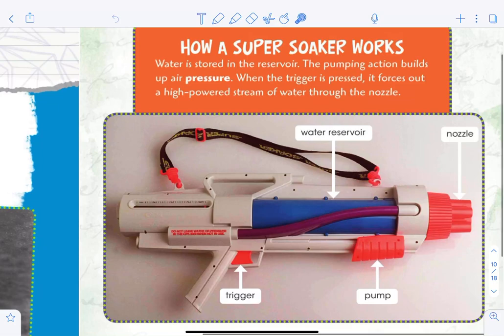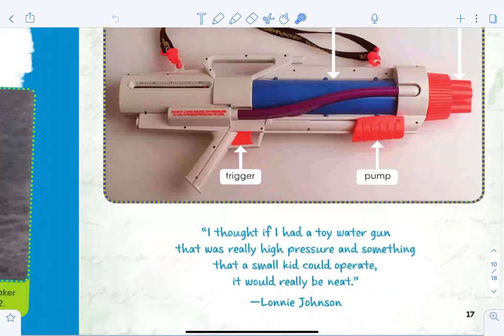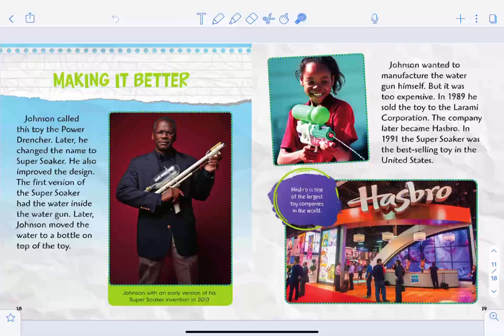Here's how a Super Soaker works: Water is stored in the reservoir. The pumping action builds up air pressure — you pump with this part. When the trigger is pressed, it forces out a high-powered stream of water through the nozzle. Johnson said: 'I thought if I had a toy water gun that was really high pressure and something that a small kid could operate, it would really be neat.'